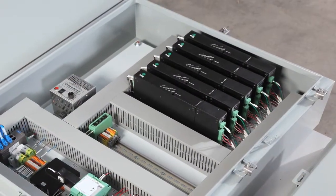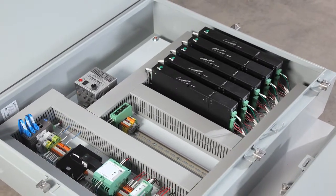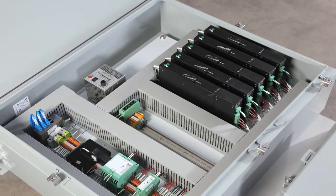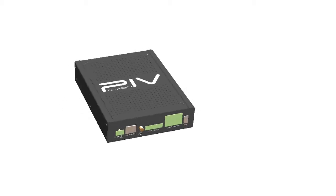Building on over a decade of industry experience, the Paladin revolutionized micro seismic monitoring by offering a scalable, fully distributed architecture. The Paladin 4 is the latest evolution of this revolutionary device.